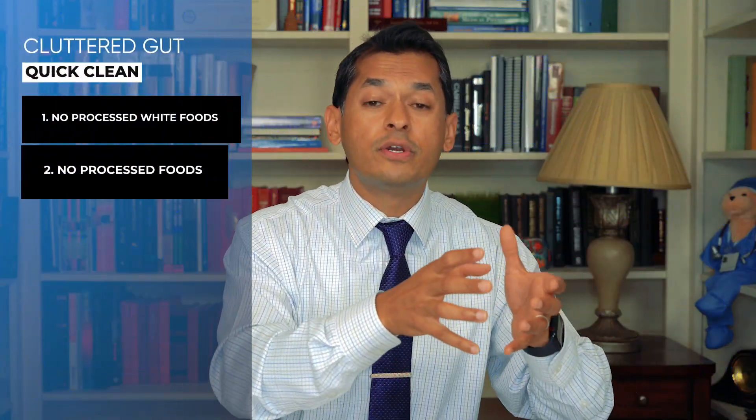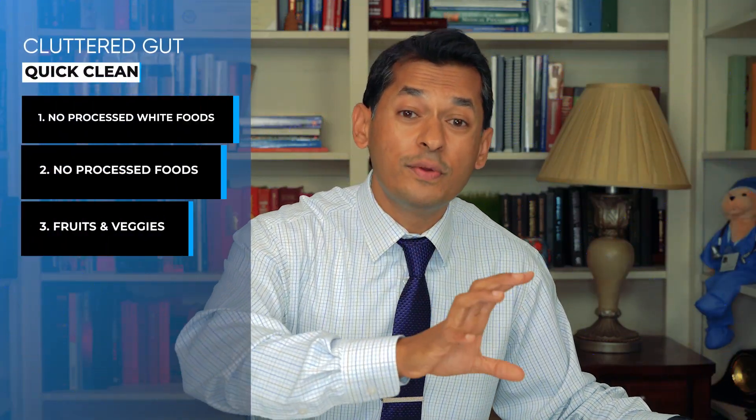So what are steps you can do today to declutter your gut? Just like your house, you can do a quick clean and a deep clean. For a quick clean: number one, reduce or eliminate processed white foods from your diet, things like white flour and white sugar, and consider reducing milk or cream if you have dairy issues. Number two, eliminate or reduce ultra-processed foods — if you can't tell it was food to begin with, it may not be the best thing for you. Number three, eat more fruits and vegetables. This acts as the backbone for gut health — it improves your gut microbiome and adds both prebiotics and probiotics to your diet.